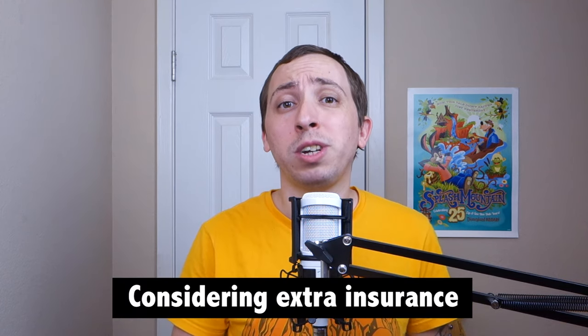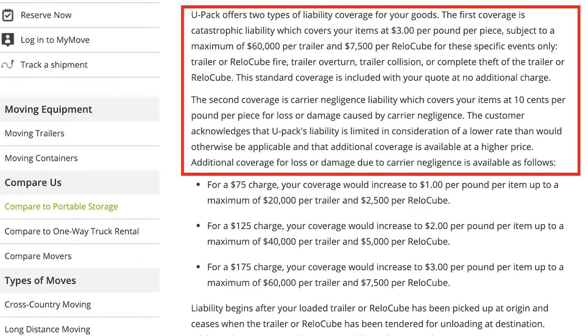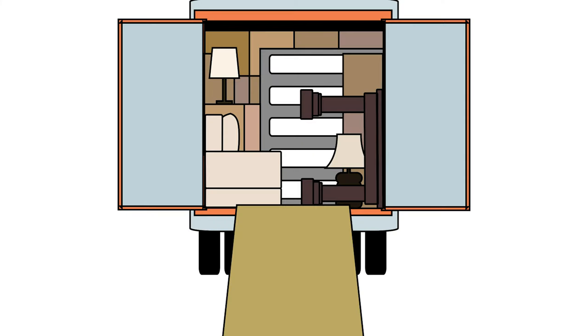Finally, when calculating your costs with UPAC, you might want to consider their additional insurance options and pay attention to their liability policies. When you get a quote from UPAC, it will include catastrophic liability coverage should something happen to the trailer, as well as carrier negligence liability coverage of 10 cents per pound. However, if you'd like to increase that figure, you can purchase additional coverage at a rate of 1, 2, or 3 dollars per pound. It's important to note that even with this extra insurance, UPAC does not cover any damage that results from improper packing or loading. Therefore, you'll definitely want to make sure your possessions are secured, and perhaps follow the company's packing advice to prevent any damage.